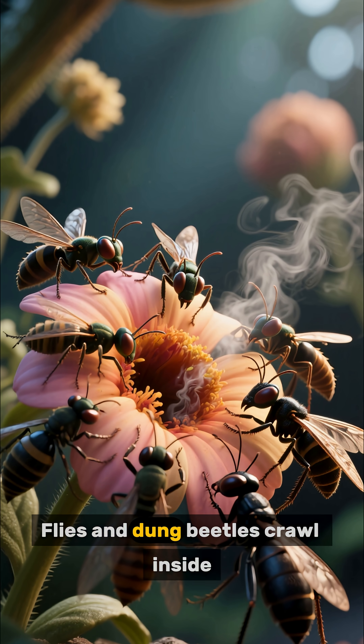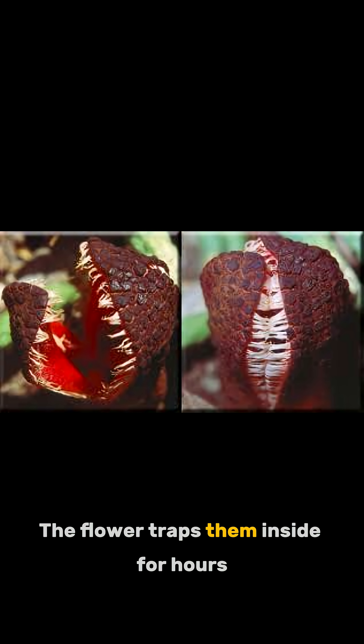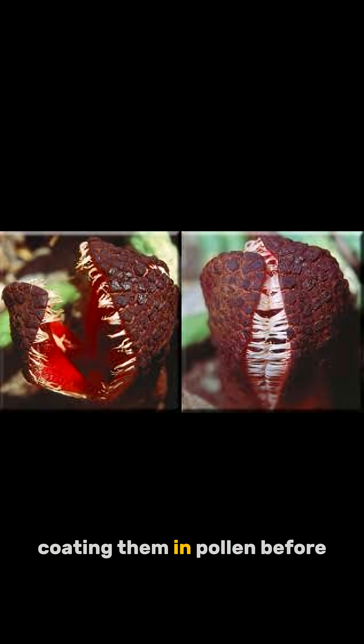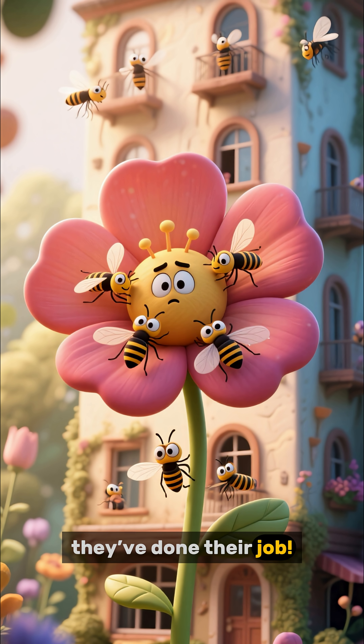Flies and dung beetles crawl inside. And snap — the flower traps them inside for hours, coating them in pollen before letting them go. It's like a hotel where guests can't leave until they've done their job.